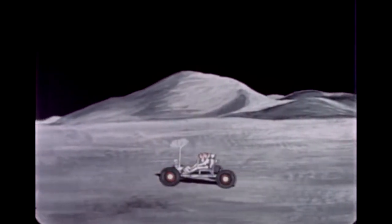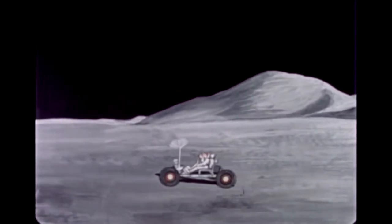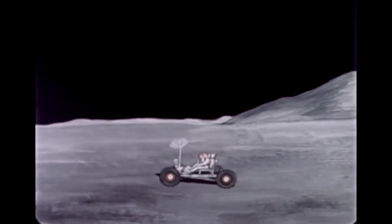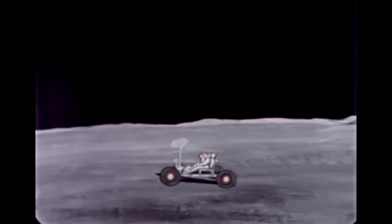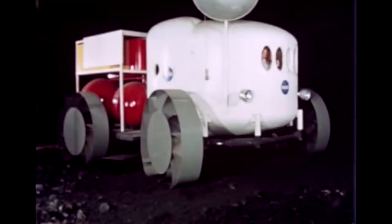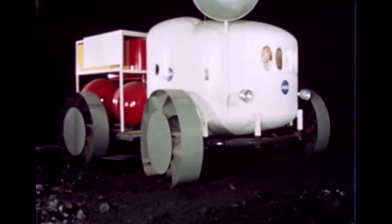During the early Apollo years, NASA scientists and engineers anticipated the need for a vehicle to aid the astronauts in exploring the moon. It was expected that bulky spacesuits, limited life supplies, and other inherent weaknesses would decrease man's mobility on the lunar surface. In 1964, with conceptual design of the Mobile Laboratory or MOLAB, NASA began research on lunar surface vehicles.